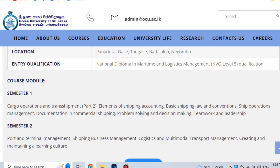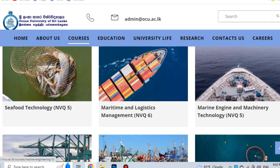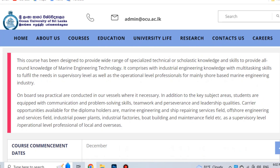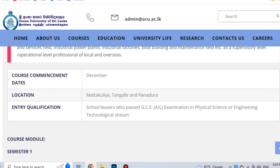Marine Engineering and Machinery Technology NVQ Level 5 is a full-time program. The main focus is on Marine Engineering Technology. Students develop multi-tasking skills in marine engineering, power plants, industrial factories, board building companies, and maintenance fields. If you complete this diploma, you will receive your qualification in December.